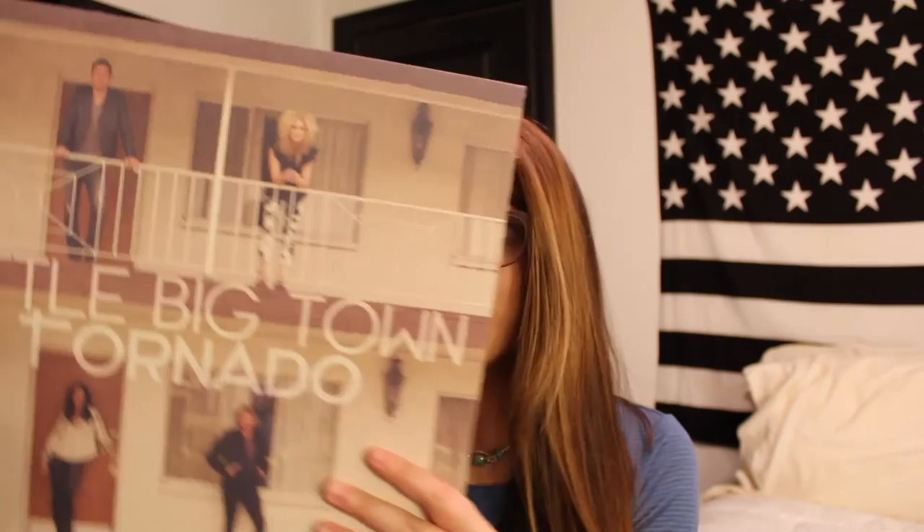Here we have Billy Joel's 52nd Street. Love this album, love the cover, love the songs — I just love everything about it. This is an album that I listen to a lot. This is Little Big Town's Tornado album. Really, really love Little Big Town. If you guys don't know, I love country music — that's something not a lot of people know about me. I love every single song on this album, so it's really fun to listen to, especially in the summertime. This is one of my go-to vinyls.